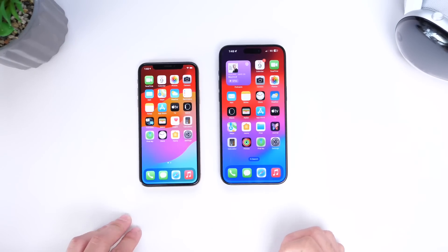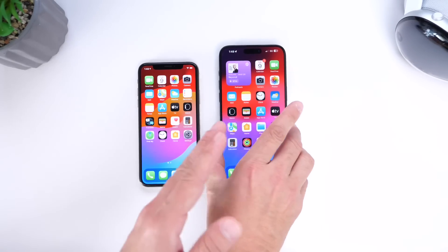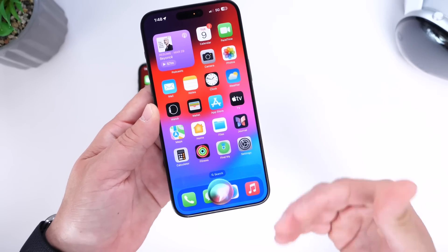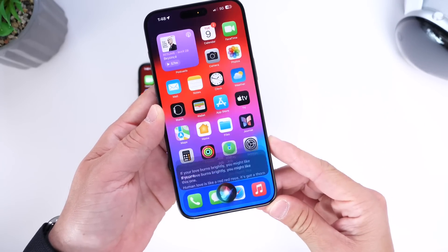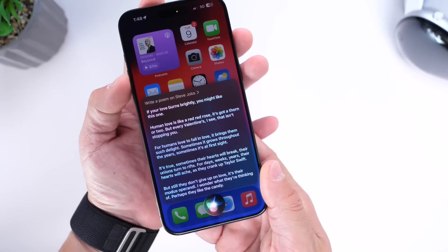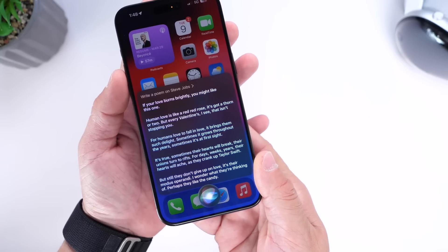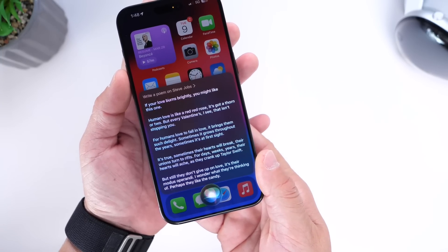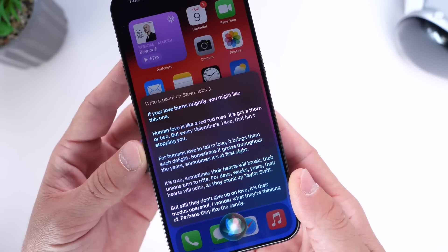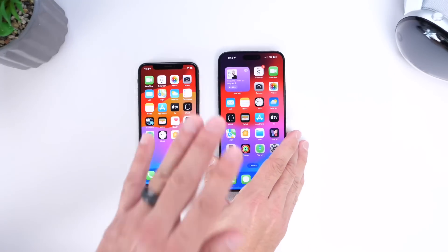Now let's ask Siri to do something more advanced — write a poem on Steve Jobs. Siri responds with a generic Valentine's Day-style poem: 'Human love is like a red, red rose. It's got a thorn or two. But every Valentine's I see, that isn't stopping you. For humans love to fall in love, it brings them such delight.' This is not a poem on Steve Jobs — it's just a generic poem.